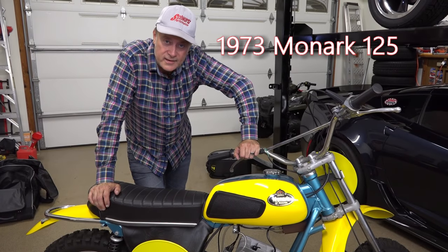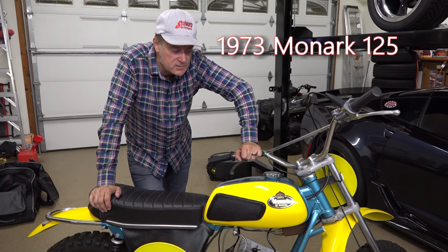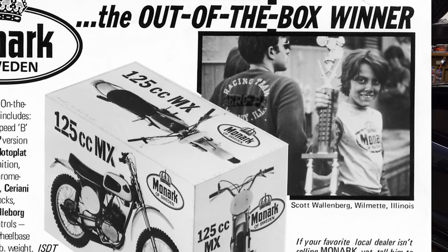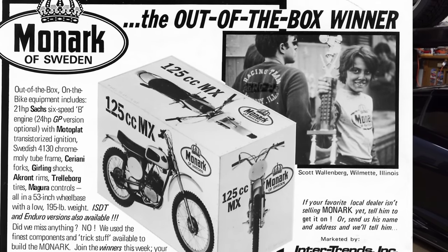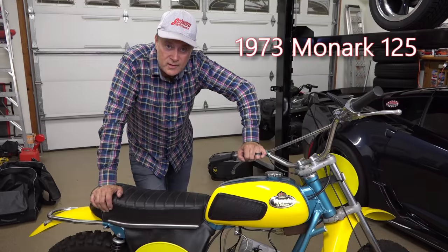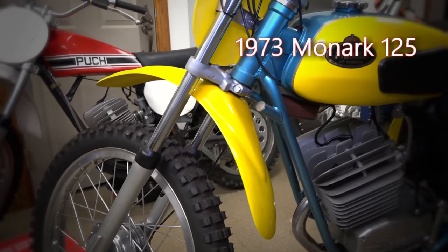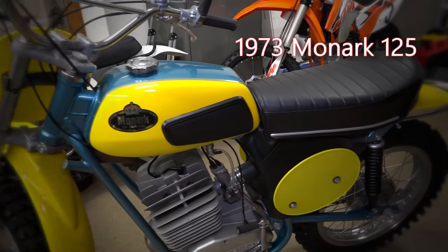It immediately dominated the 125 class and the 100cc class. This one here was made famous by my buddy Scott Wallenberg — they used his name and photo in an advertisement called 'out-of-the-box winner.' He went to Byron Motorsports Park in Byron, Illinois and immediately won his first race, and they used that photo in magazine ads for a number of years and really put the bike on the map.